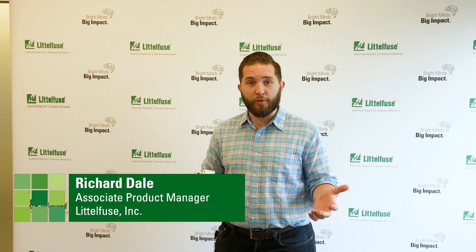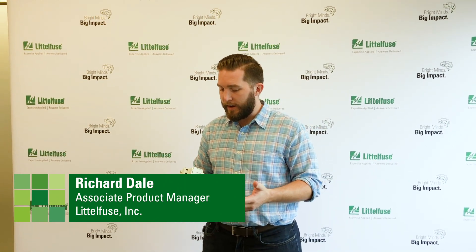Hi there, I'm Richard Dale, Associate Product Manager at Littlefuse, and today I've got the SPD2 series of surge protection devices.